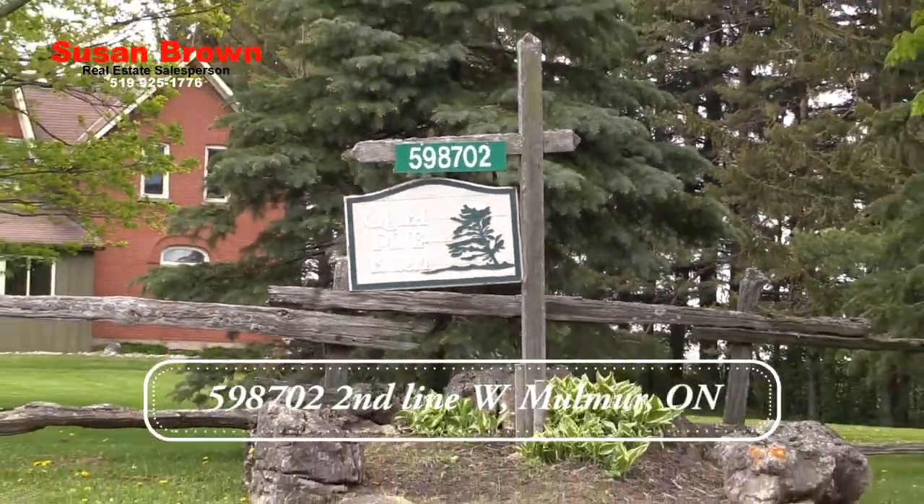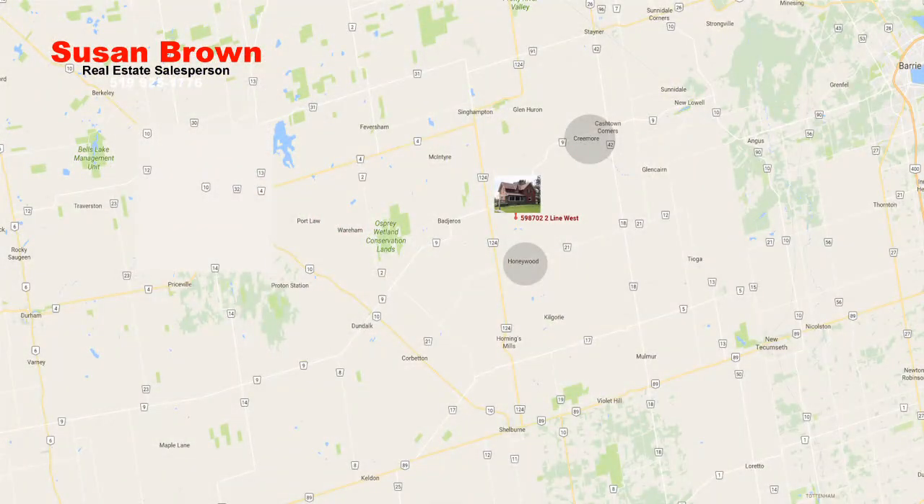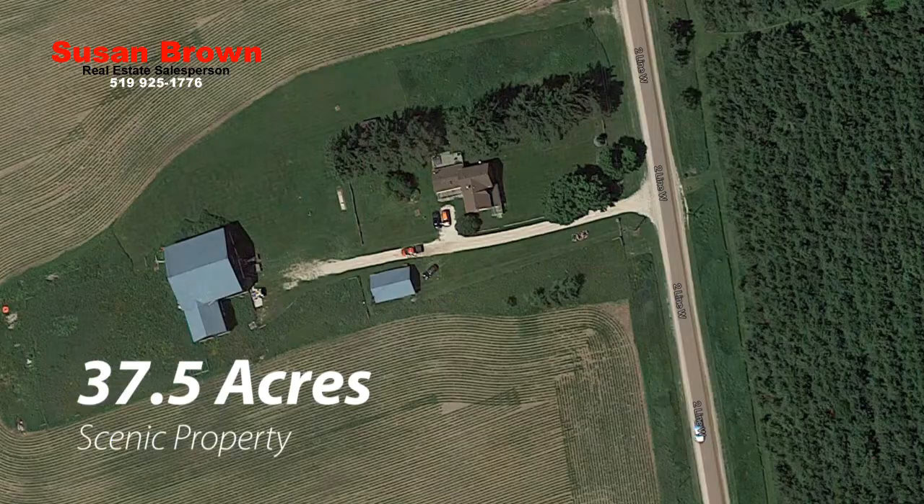Welcome to Quiet Pine Farm, located at the north end of Mulmur, just 10 minutes south of the town of Creemore, with 37.5 acres of scenic surrounding properties.